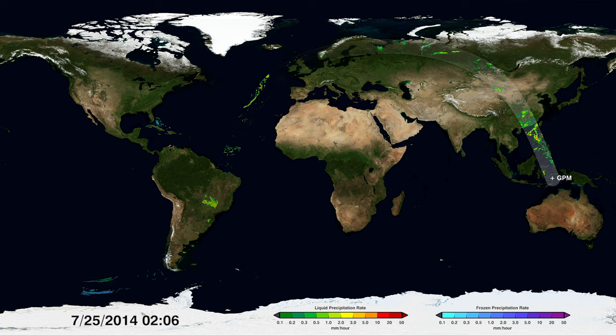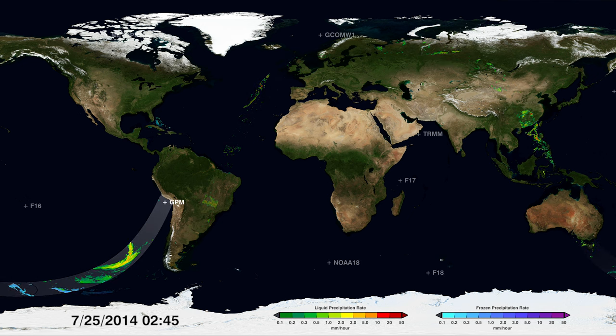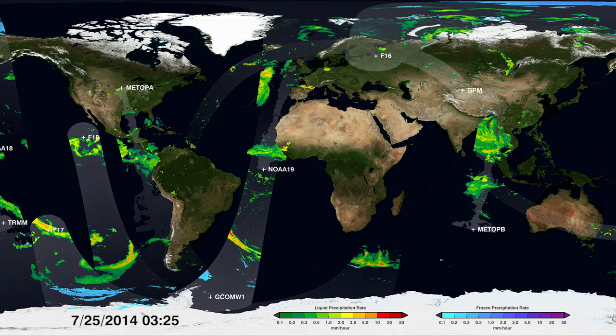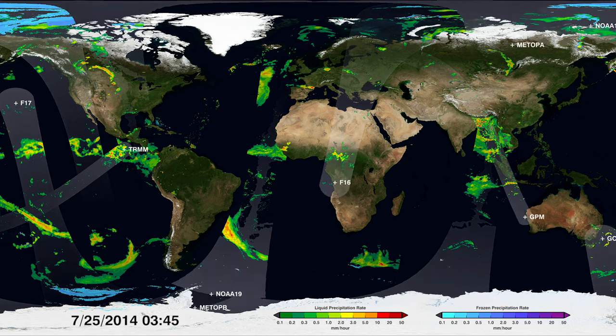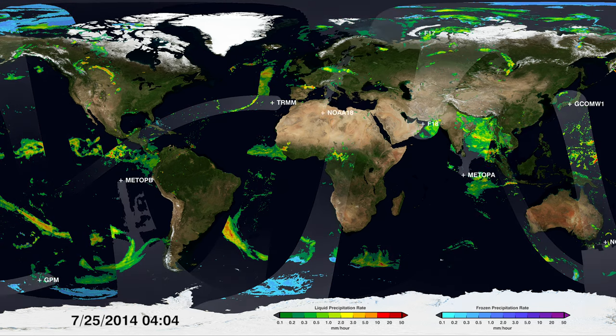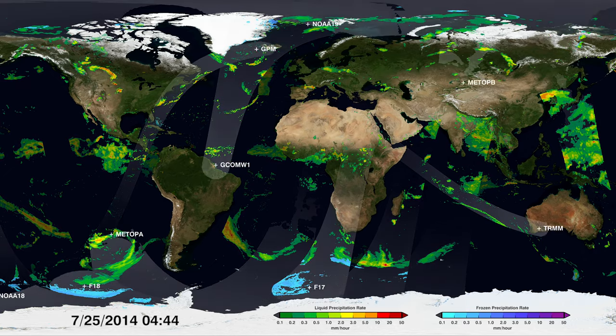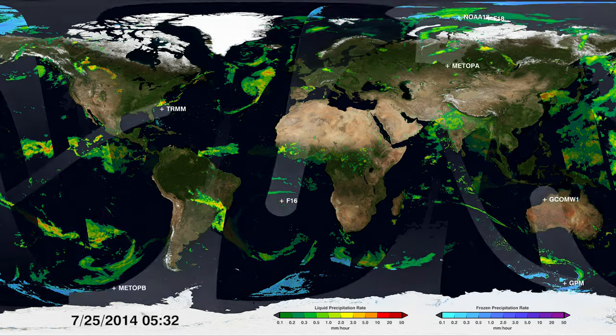NASA and the Japan Aerospace Exploration Agency lead a constellation of satellites called the Global Precipitation Measurement Mission, or GPM, that measures all precipitation. One spacecraft, the GPM core observatory, tunes the constellation to one consistent note like an oboe tuning an orchestra.